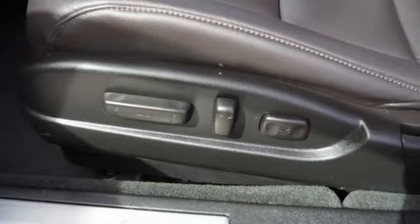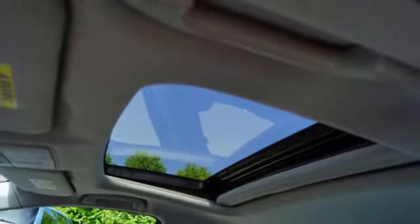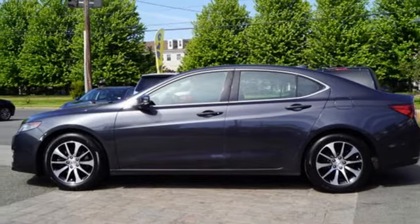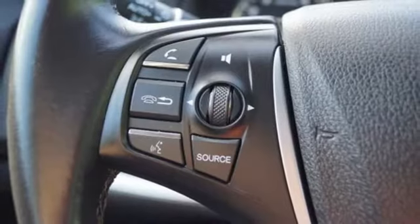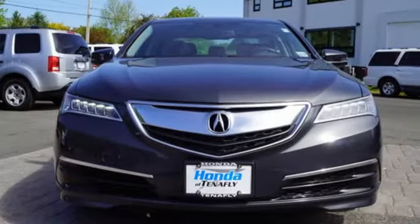Road and Track explains the TLX's suspension is a high point. It rides extraordinarily well with perfectly controlled body motions and isolated impacts, and it remains mercifully out of its bump stops on all but the worst bumps. Acura has a legacy of innovation, a legacy that continues here.